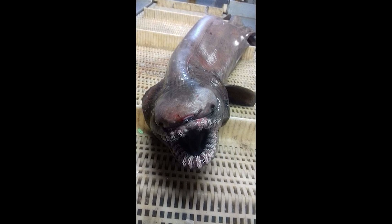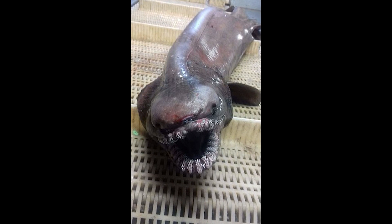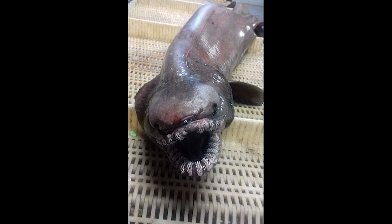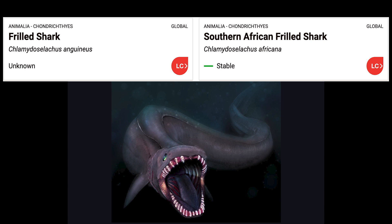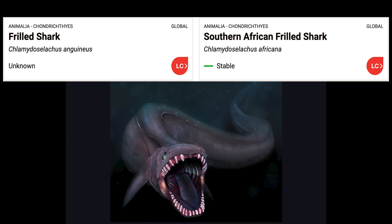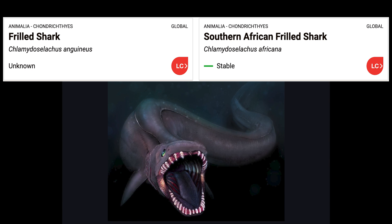The majority of what we know about frilled sharks has been learned by studying specimens that were accidentally caught by deep sea fishing vessels. There are two species of frilled sharks currently known to science, and thankfully both are believed to have stable populations even though they're so rarely seen. They're assessed as least concerned by the IUCN Red List of Threatened Species.